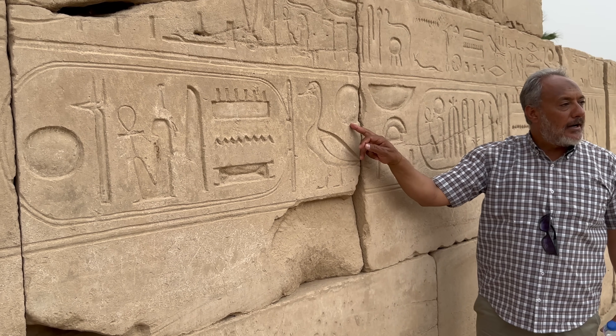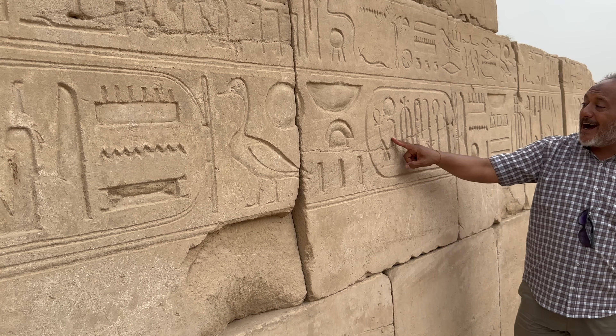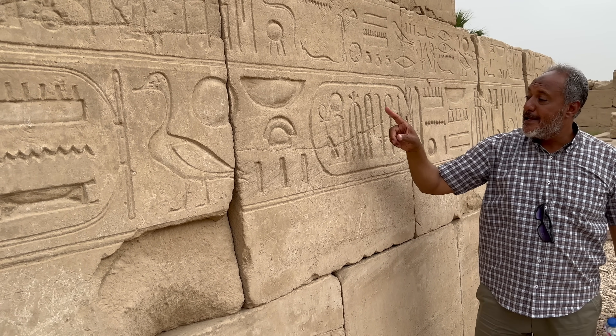Our tour guide Muhammad, who also just happens to be Egyptologist to the stars, was absolutely incredible.